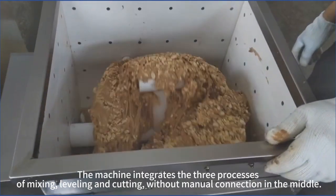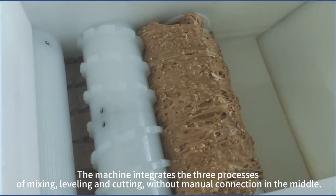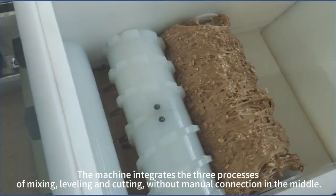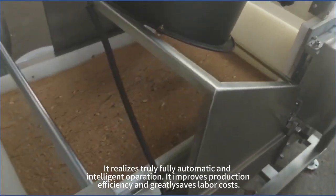The machine integrates the three processes of mixing, leveling, and cutting. Without manual connection in the middle, it realizes truly fully automatic and intelligent operation.